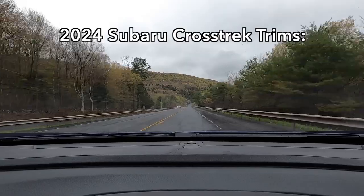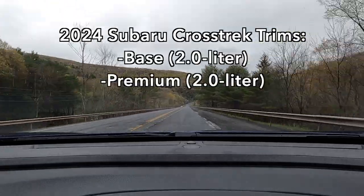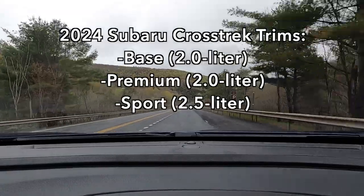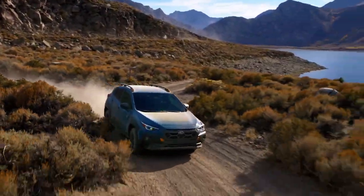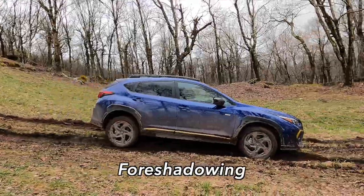To my right is Zach Palmer of Autoblog, the road test editor, and a very fine young gentleman. There are four trims of the Subaru Crosstrek: the base, the premium, this Sport, and the Limited. There is a fifth one coming — the Wilderness — but it is not out yet. That makes this the second highest trim of Crosstrek you can get right now.